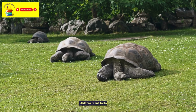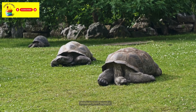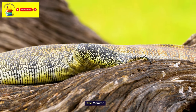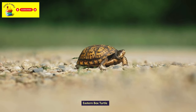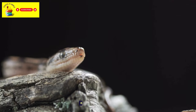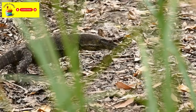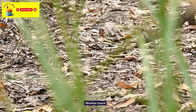Aldabra Giant Tortoise. Nile Monitor. Eastern Box Turtle. Brazilian Rainbow Boa. Monitor Lizard. Red-Eared Slider.